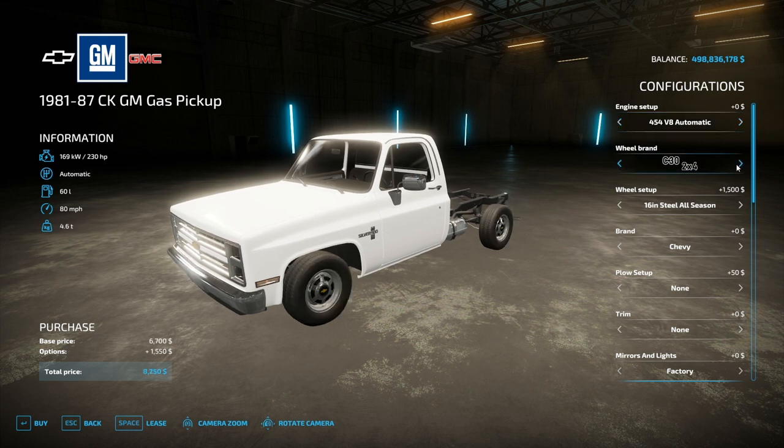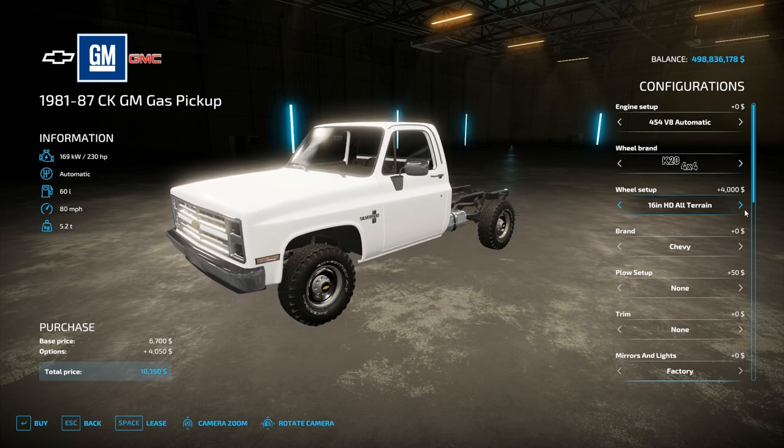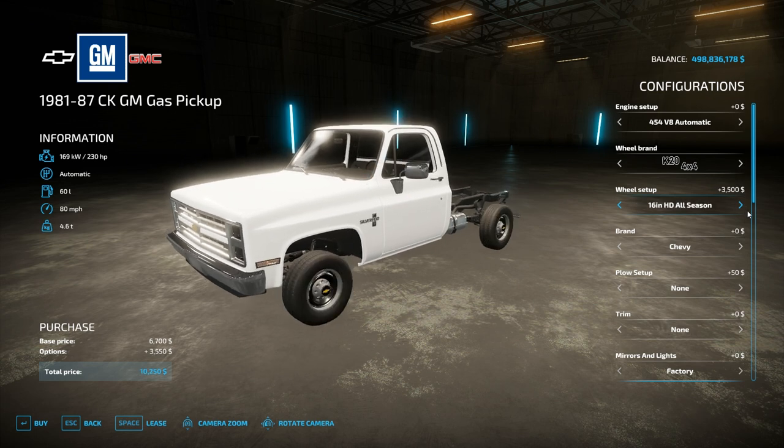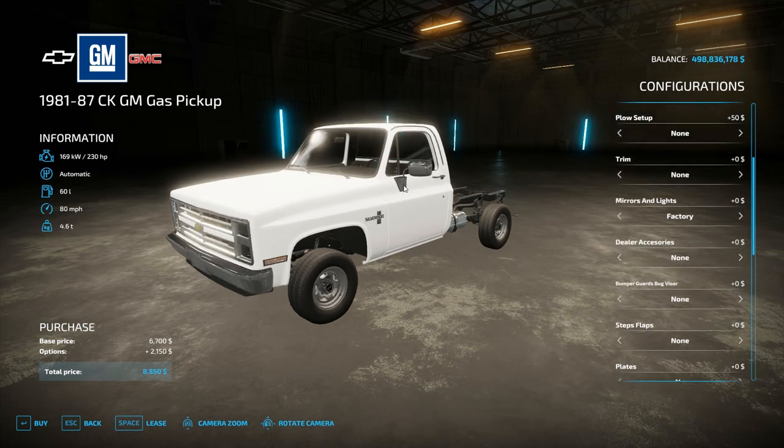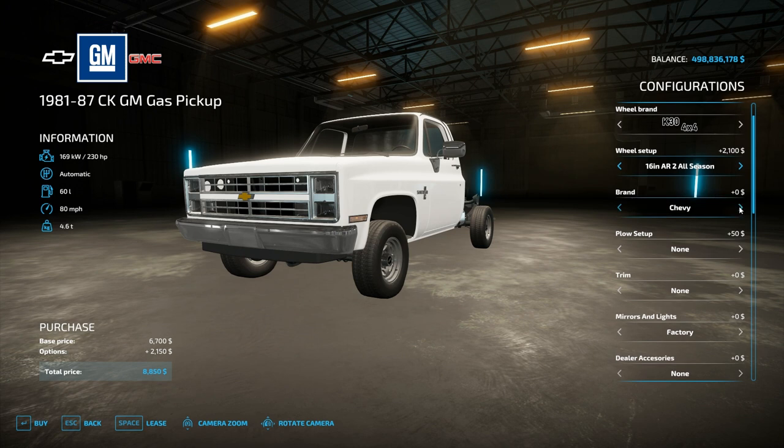The C and K series trucks come in both two and four-wheel drive. We have tons of different wheel and tire options, including bigger tires all the way up to the dually. As far as branding, we have both Chevrolet and GMC and different ones in between. We can also get a plow setup and remove that air dam on the front.